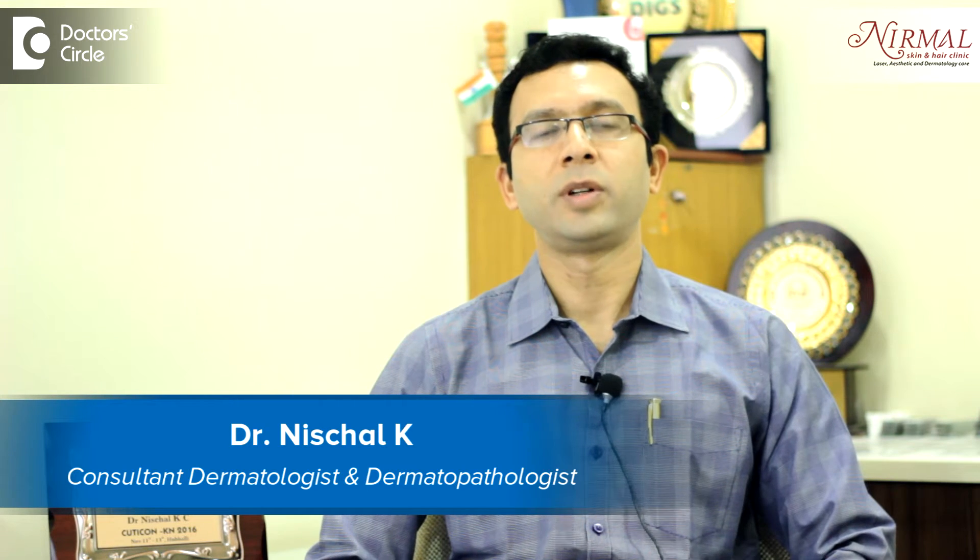Hello, I am Dr. Nischal, practicing as a Consultant Dermatologist and a Cosmetic Dermatologist at Nirmal Skin and Hair Clinic, Bangalore.